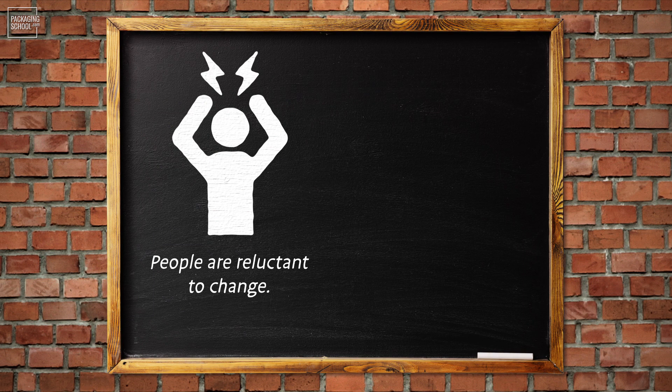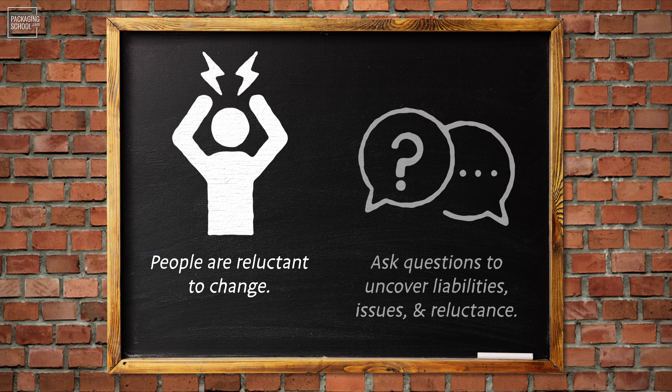Keep in mind that most people are reluctant to embrace change. So instead of stating and defending your idea, ask as many questions as possible to fully uncover liabilities, issues, and reluctance. Try to embrace resistance to fully tease out where issues exist. Once you have a better understanding of the speed bumps ahead, you can begin to optimize your solution for deployment.